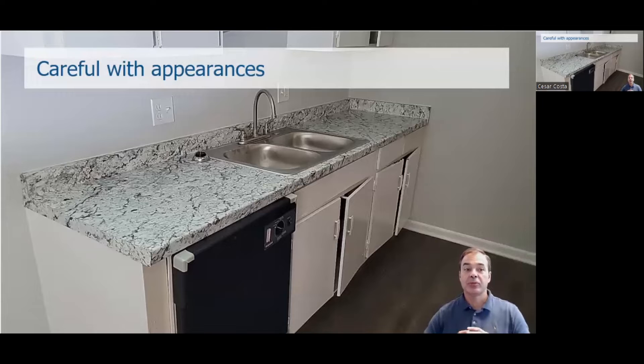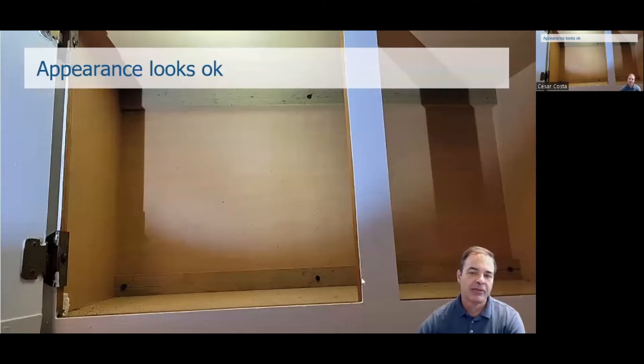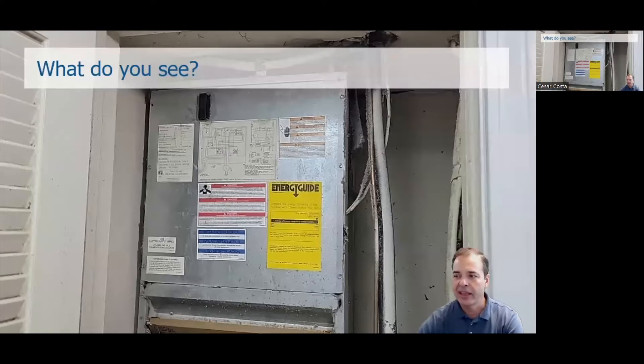The first tip for you: be careful with appearances and always check those cabinets, because renters will open them. When a prospective renter opens a cabinet and sees a hole on the side and very old cabinets, it gets harder to charge a premium rate. At a closer look, the cabinet next to the range was full of bubbles and blisters from water damage and poor painting — that's not going to create a good impression. People pay attention to cabinets, kitchens, and bathrooms. Those are the two most important elements.